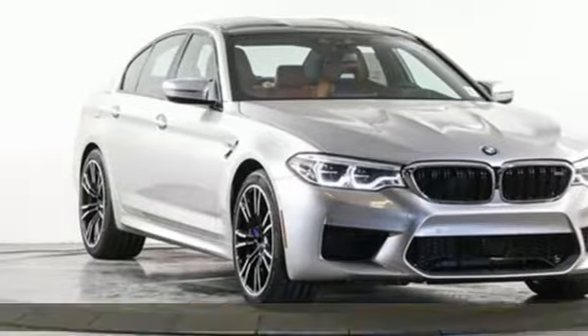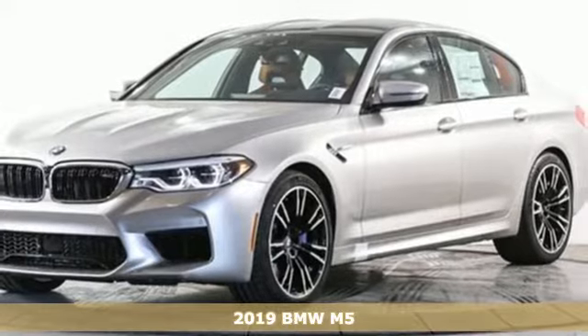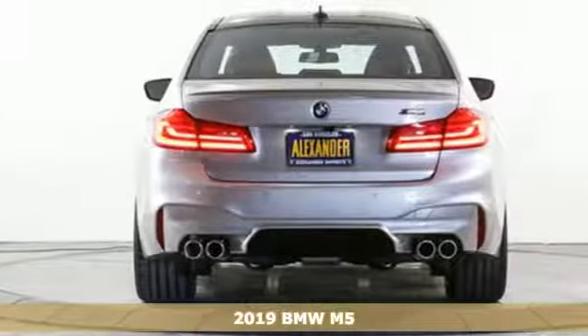It's a new 2019 BMW M5. Straighten curves and shorten straightaways with this ruthlessly sophisticated sports sedan.